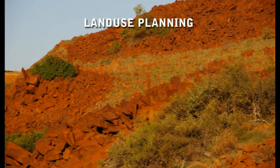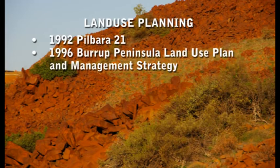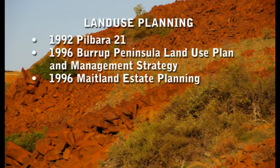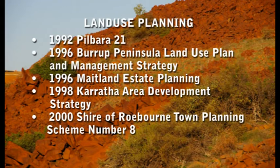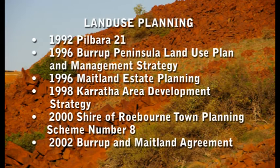The complex balancing act between the multiple interests of industry, heritage, native title, recreation, and the environment has seen the Dampier Archipelago subject to a number of land use planning processes. Through these processes, 38% of the place has been set aside for industrial development, and a number of management plans have been, or are in the process of being, developed.